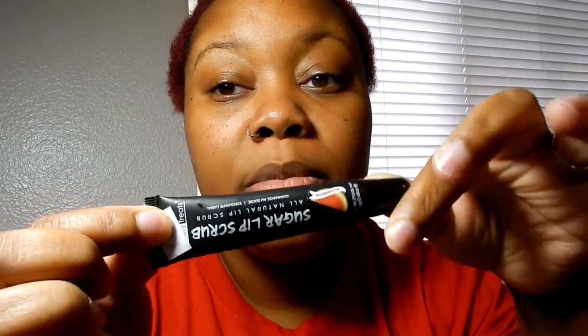So the first thing you want to make sure you do — I got this from the makeup blowout sale — it is a lip scrub, a sugar lip scrub in watermelon by Beauty Treats. You always want to make sure that you scrub your lips. Then you want to go behind it and clean that off really well. I'm gonna go ahead and scrub.